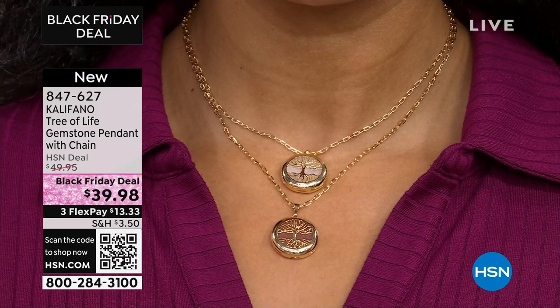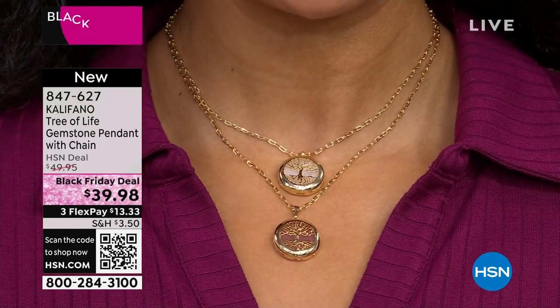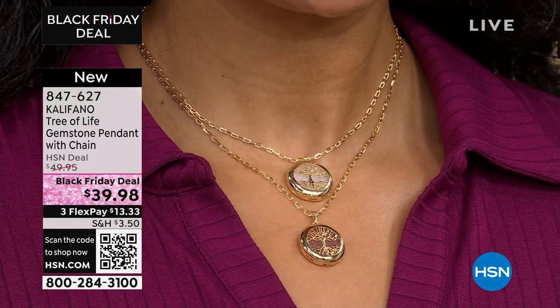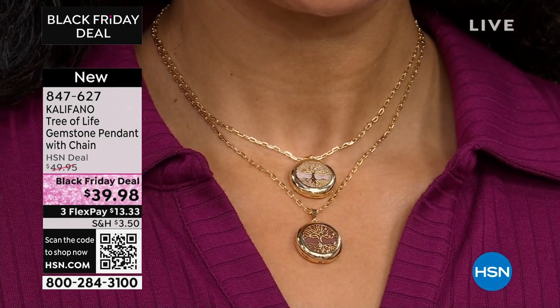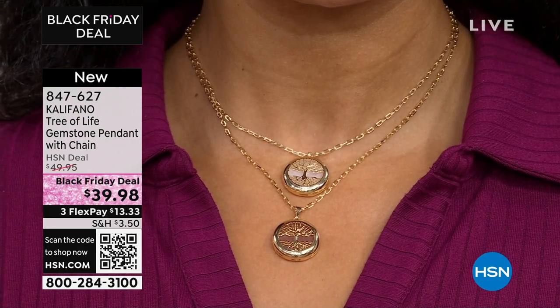Look at how pretty that looks — I love them layered. See how she's layered them together. I'm telling you, this does not look like $39.98. We're thinking ahead to gift giving. This is a Black Friday deal — you don't have to wait until the day after Thanksgiving to get the deals. It's happening today on HSN.